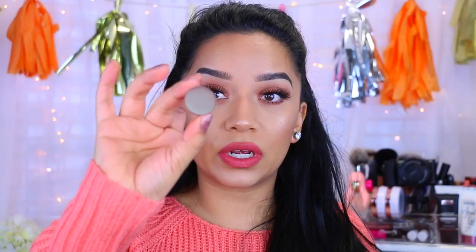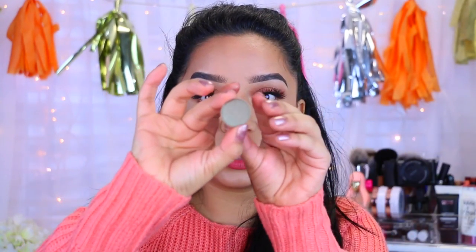Oh my god, Makeup Geek — no freaking way, how awesome is that! I see two Makeup Geek eyeshadows, and this is actually a duochrome eyeshadow pan. The first one is called Havoc — H-A-V-O-C. Oh my god, I can't believe it, this is so pretty. Let's swatch it.